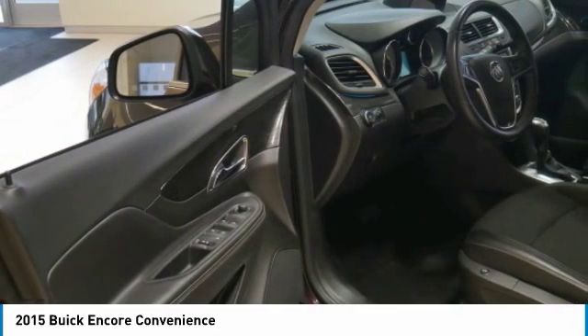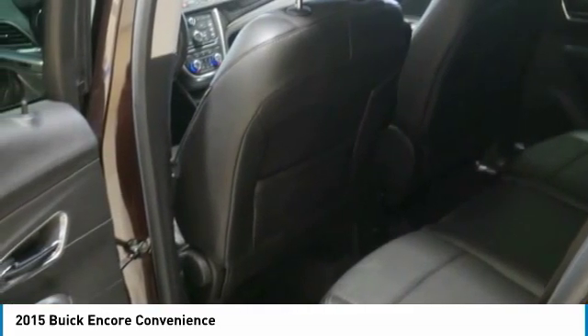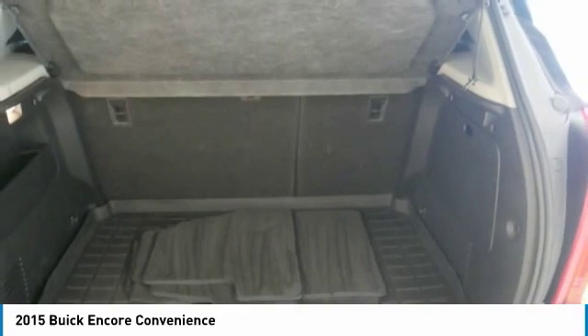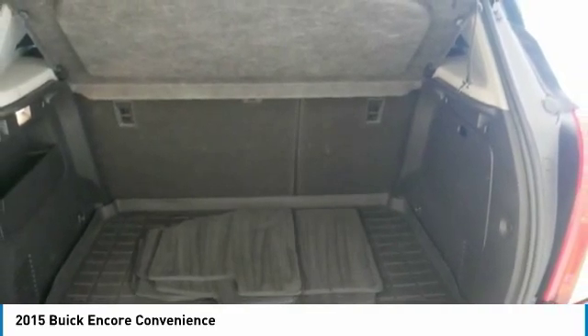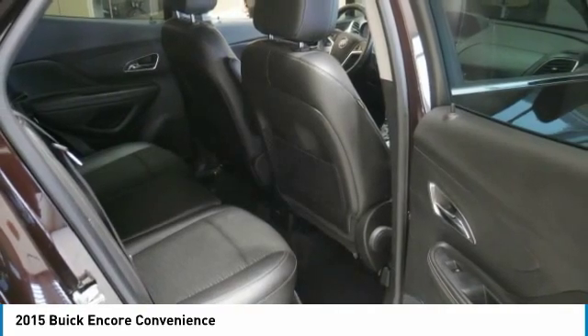Priced to move — this Encore is priced $400 below NADA retail. Buick convenience with deep espresso brown metallic exterior and ebony interior, features a 4-cylinder engine with 138 horsepower at 4,900 RPM.